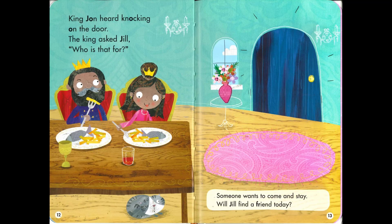King John heard knocking on the door. The king asked Jill, 'Who is that for?' Someone wants to come and stay. Will Jill find a friend today?